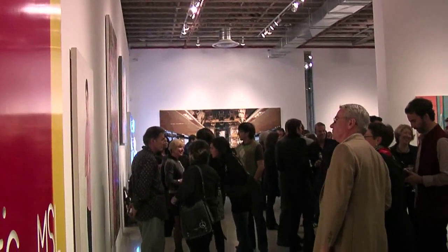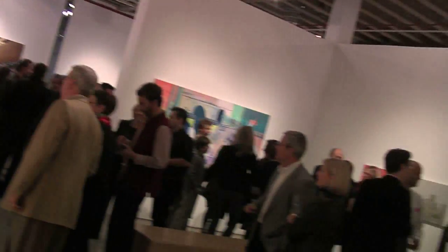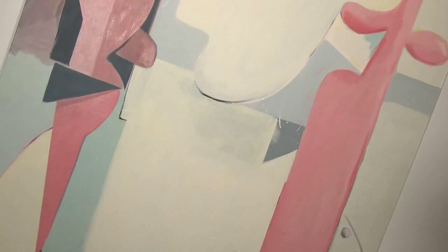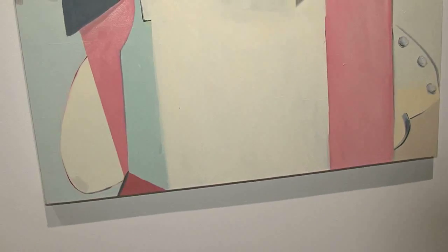They're like hundreds of layers of varnish to get this buildup of shimmer and depth. It's an honor, because it looks to me like they've made quite a significant choice. I really, really like the choices that they've made to single out specific people, and I'm really excited that they decided to include me in the show.